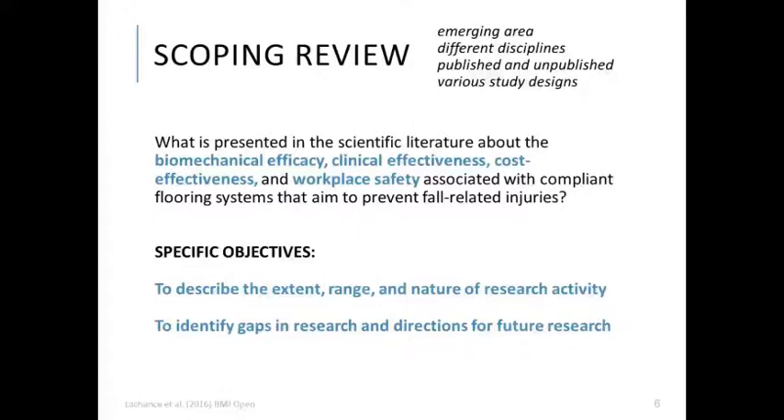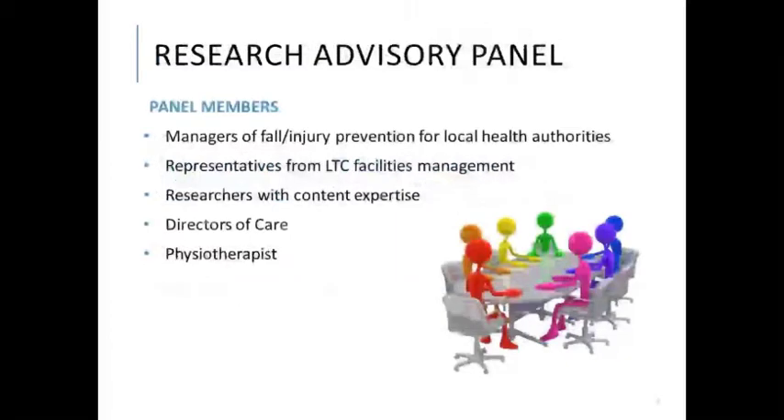From the outset, we believed this scoping review would be particularly useful in long-term care, but also applicable in other healthcare settings including hospitals, assisted living, hospice, and home care environments. We formed a research advisory panel comprised of knowledge users likely to use the knowledge generated from the review to make more informed decisions about health policies, programs, and practices.